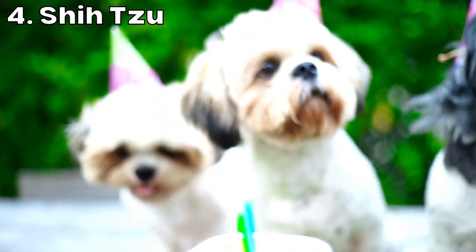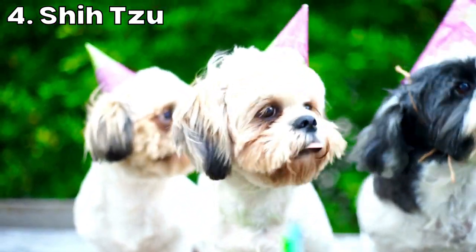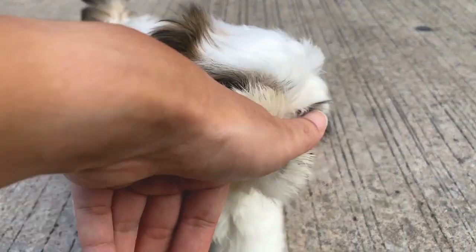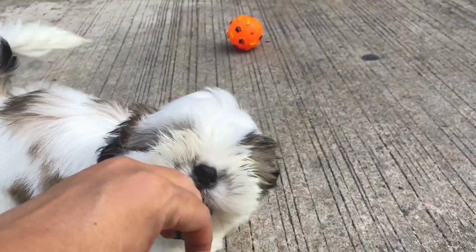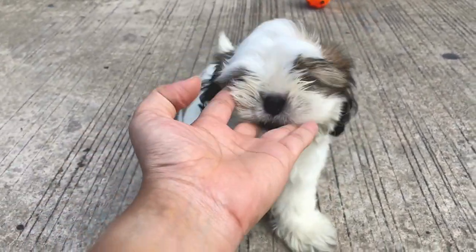Shih Tzus are small fluffy dogs that are known for their intelligence and affectionate nature. They have a long silky coat that doesn't shed and requires regular grooming to maintain its beautiful appearance. Shih Tzus weigh around 9 to 16 pounds and stand around 9 to 10 inches tall at the shoulder. They are a small breed that is well suited for apartment living and are generally easy to train.